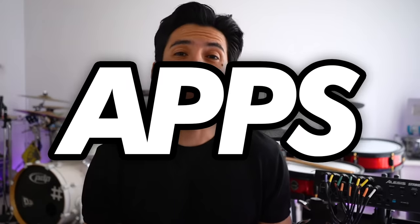Hello guys, I hope you're having an amazing day. Today I want to show you my top five apps every drummer needs in their life. Let's go.